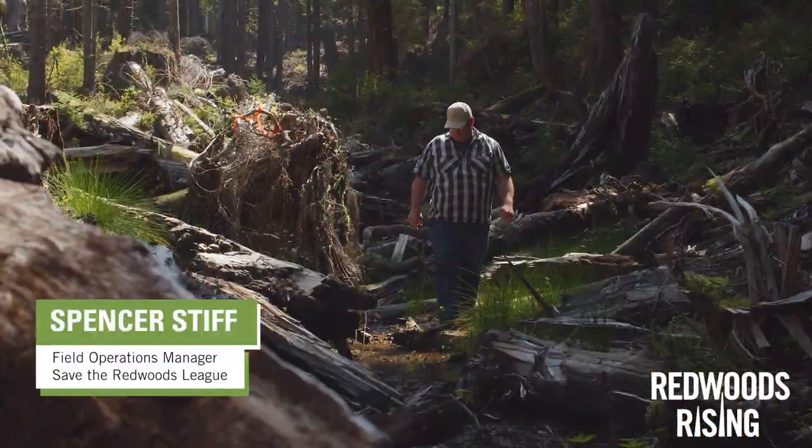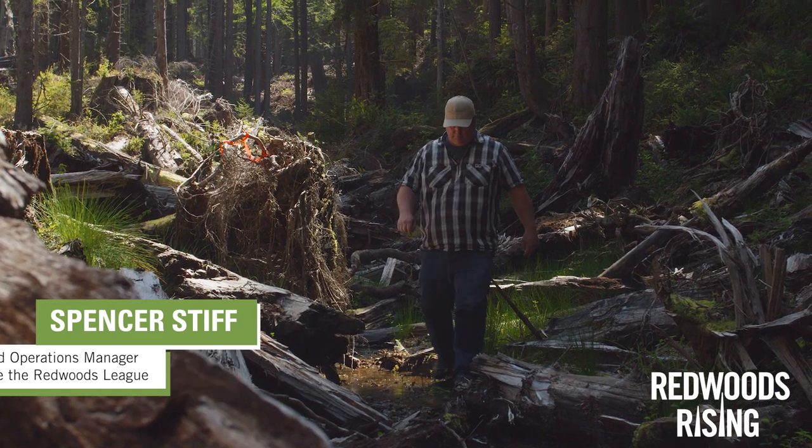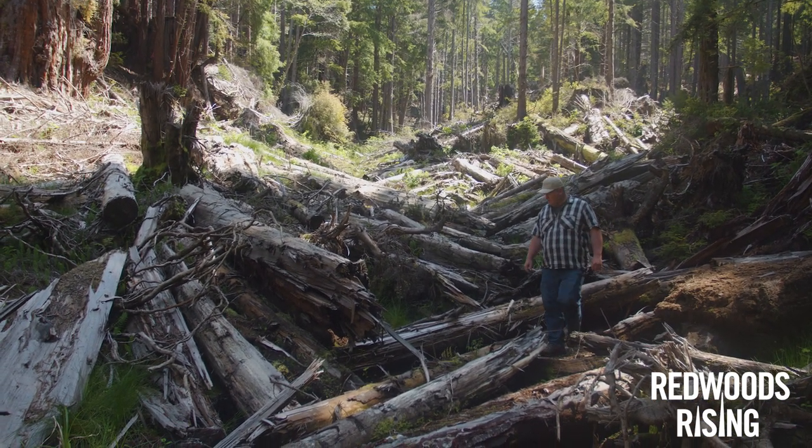My name is Spencer Stiff and I'm the field operations manager for Redwoods Rising. Today what we're looking at is a restored stream channel that was previously buried under six to seven feet of logging debris and dirt.